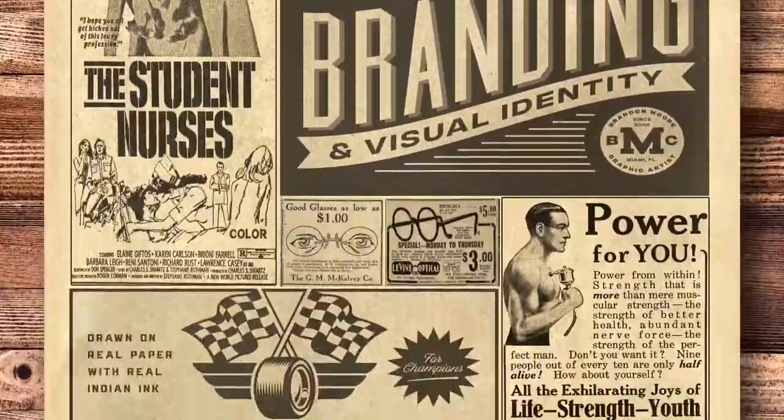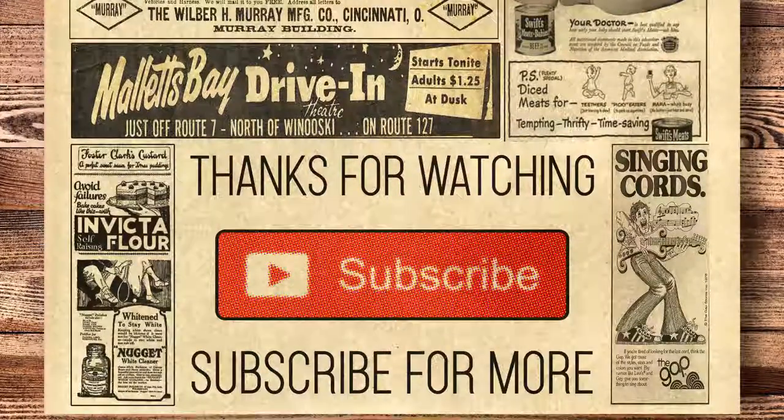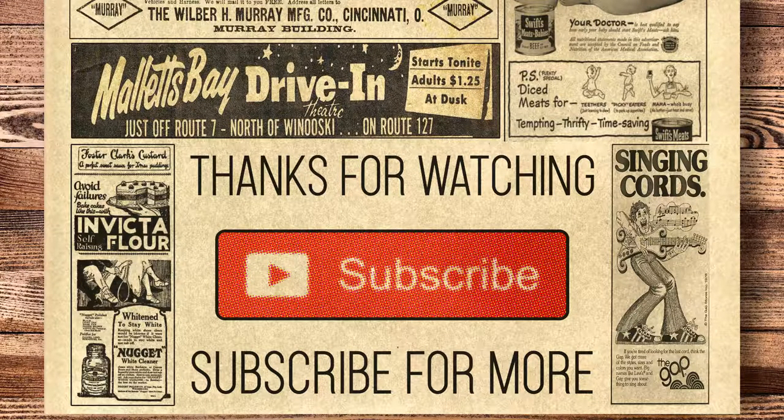Thanks for watching. If you enjoyed this video and would like to see more, please hit the subscribe button. I'll see you next time.